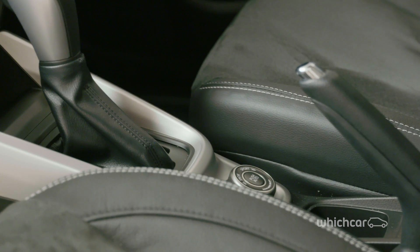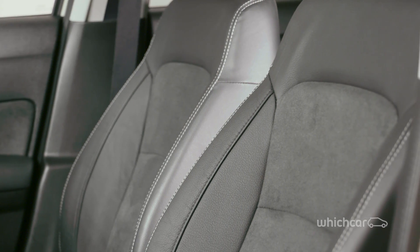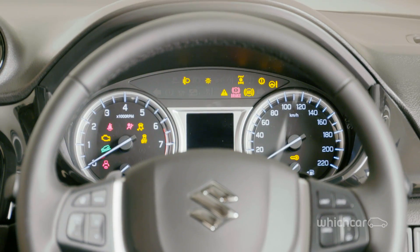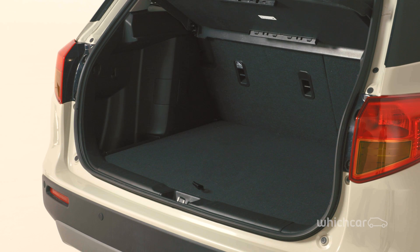There's a lot to love about the Vitara. Aside from being one of the quietest cabins in its class, it also boasts comfort, value, economy, decent steering control and space. The 375 litre boot is large enough to fit a couple of suitcases and there's plenty of nooks and crannies to store other items.